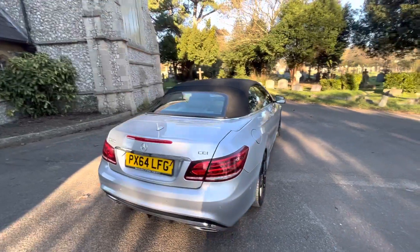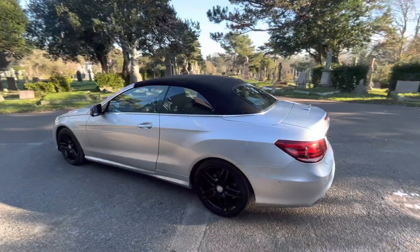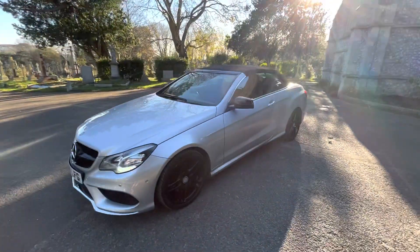The car has just coming up to 58,000 miles and comes with full and up-to-date service history — seven services, mostly Mercedes — with the last one done recently. It also benefits from new discs and pads all around, done in 2021.